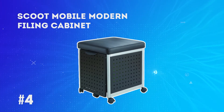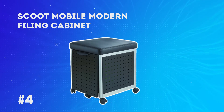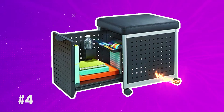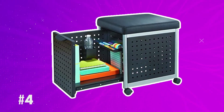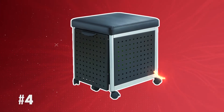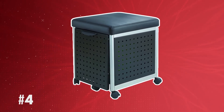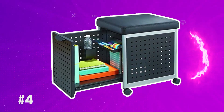At number 4: the Scoot Mobile Modern Filing Cabinet. The cabinet can be pulled out entirely, making it more accessible. It includes rail support to hang various files and small compartments to hold materials. One highlighted feature is that it serves the purpose of seating as well as storage, holding all supplies within the seat. The cabinet is shipped fully assembled except for the wheels or casters, which make it convenient to move from one position to another.